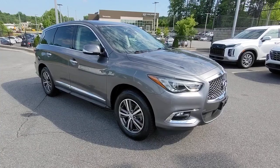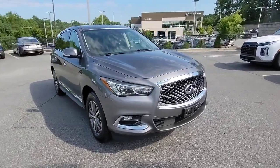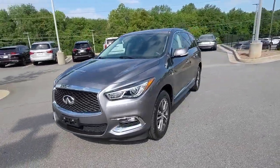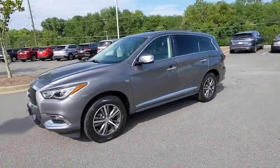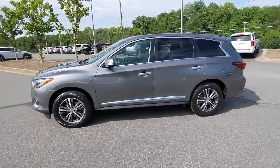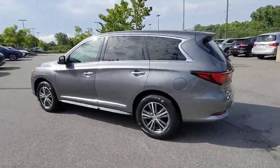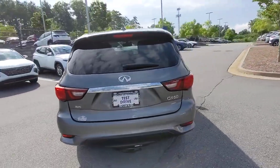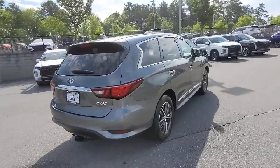Go home happy with the 2019 Infiniti QX60. This vehicle is an outstanding buy with fewer than 60,000 miles on the odometer. Take a moment to view this family-friendly Infiniti QX60, the premium three-row luxury SUV that prioritizes comfort, safety, and performance so you can make the most of your time on the road.